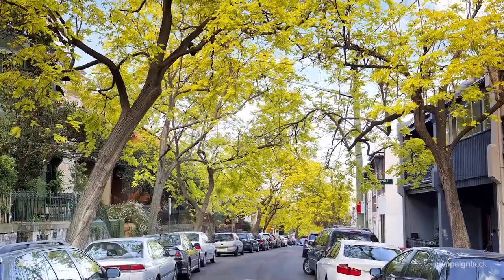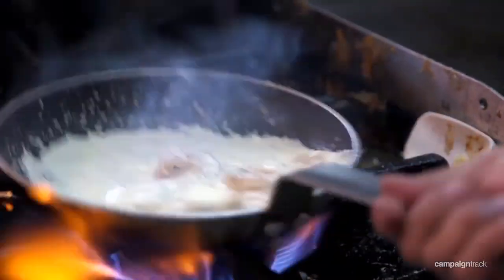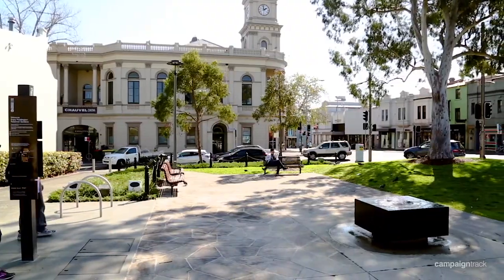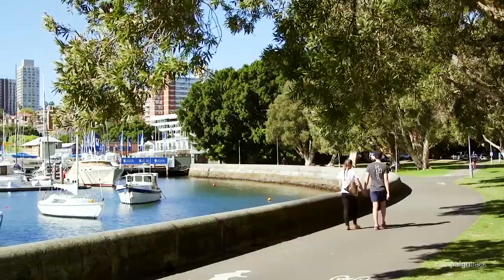It's positioned in a tree-lined avenue considered the premier address in a tranquil enclave at the border of Darlinghurst, Paddington, Potts Point and Rushcutters Bay. The location here is brilliant. Grab a coffee and wander down and see us at one of the open for inspections — I look forward to showing you through.